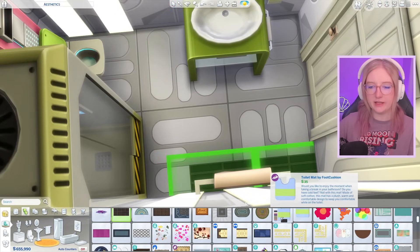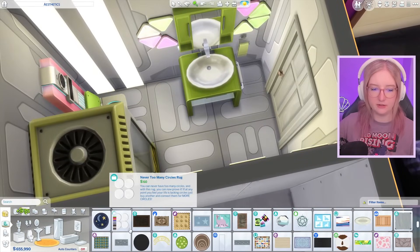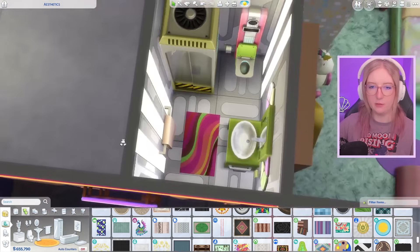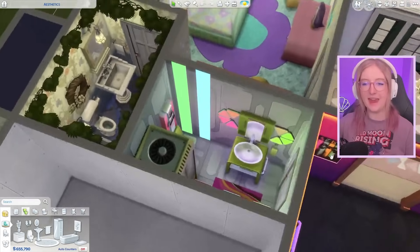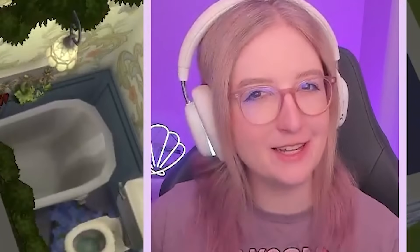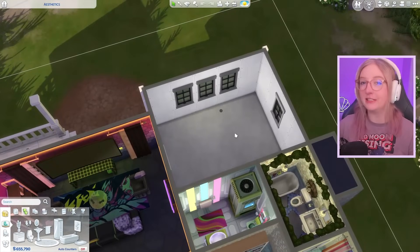I might even use some of the lights I used for the e-girl room since they give off similar vibes. I also have these floor to ceiling vertical lights that I think will give off vaporwave energy. I'm not that familiar with vaporwave so this is a bit of an experiment — I hope I'm doing you proud. Should I get a rug or not? Some of these rugs do give vaporwave energy, so I'll put that in. Let me know if I did it!